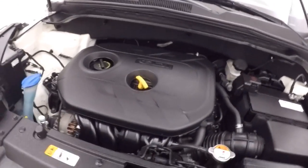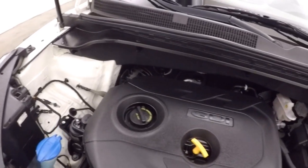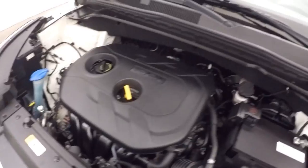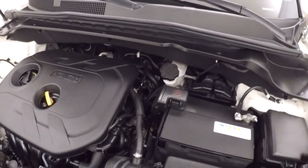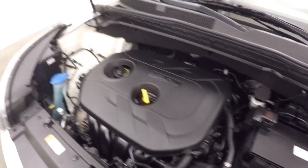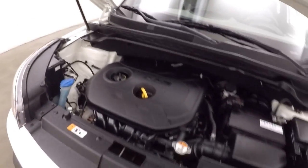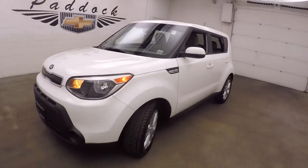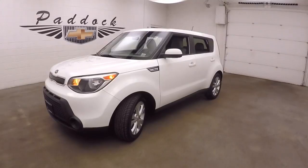Under the hood you've got your 2-liter GDI engine, running great, great on gas, so plenty of power to get this little car down the road quickly. 2015 Kia Soul.